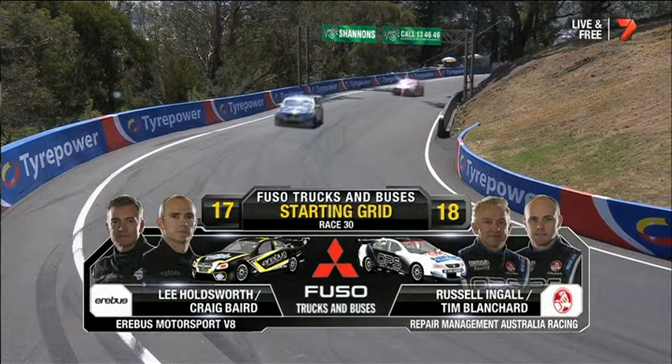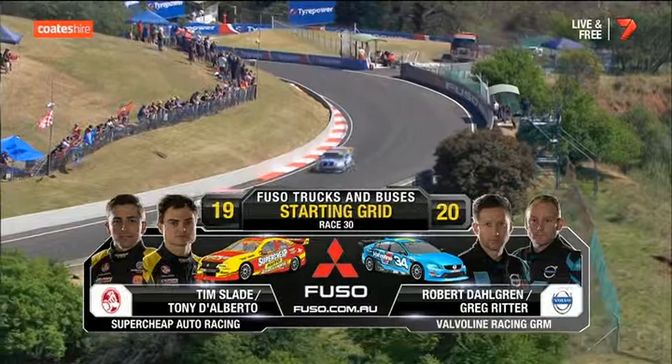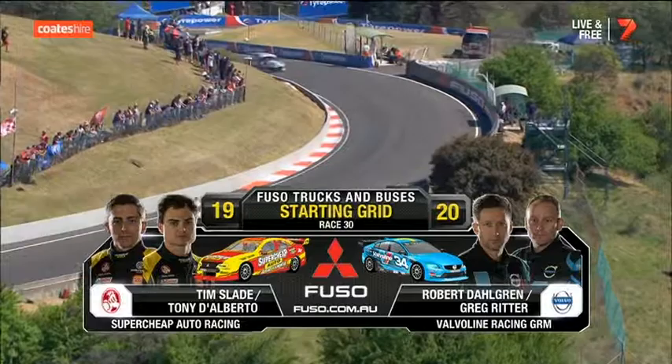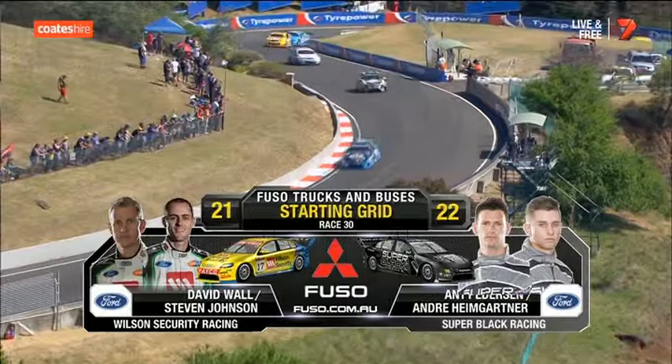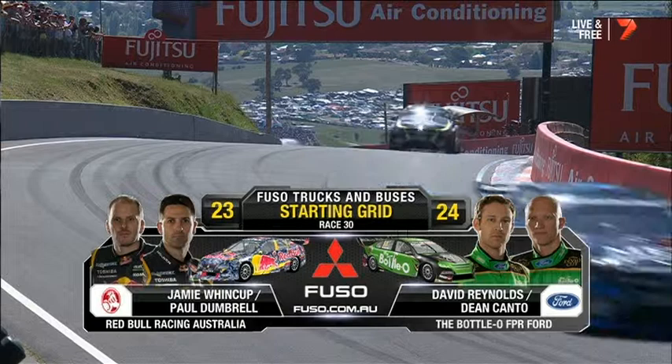Position number 17: Lee Holdsworth and Craig Baird — seven years away, thankfully. Remember they had a little drama with Caruso's starter motor earlier in the weekend. Russell Ingall and Tim Blanchard. Then Tim Slade and Tony Dalberto — car number 10. Dahlgren and Ritter in the second of the Volvos, with retro livery representing the 1994 win for Dick Johnson Racing. David Wall and Steven Johnson. And Pedersen, Andre Heimgartner. Then Jamie Winkup and Paul Dumbrell, David Reynolds and Dean Canto out of 23 and 24.